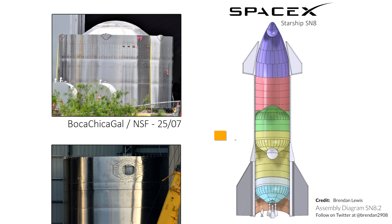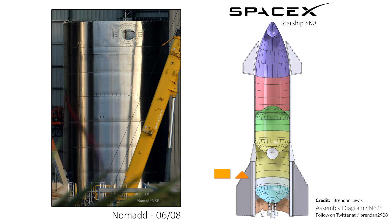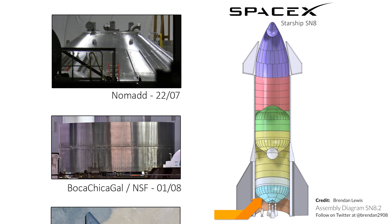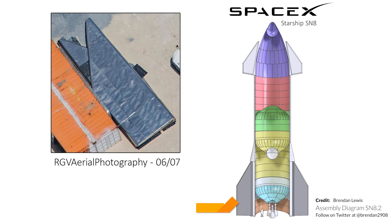The top dome comes next, forming the top of the liquid methane tank. The common dome has been stacked just recently onto a section of the liquid oxygen tank. It won't be long before we see the final skirt section including the thrust puck structure be stacked together for the future three Raptor engines to be mounted. We've seen delivery of the body flaps just recently, so SN8 is the one to watch right now.